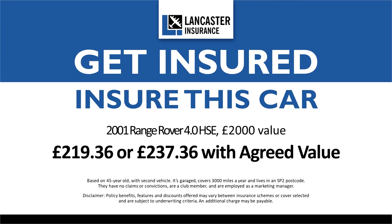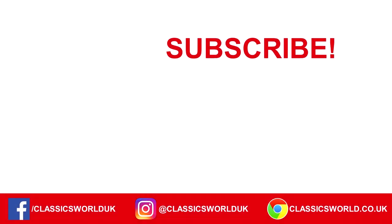We'll see you next time. What a little bit about the Range Rover. We'll check it out.